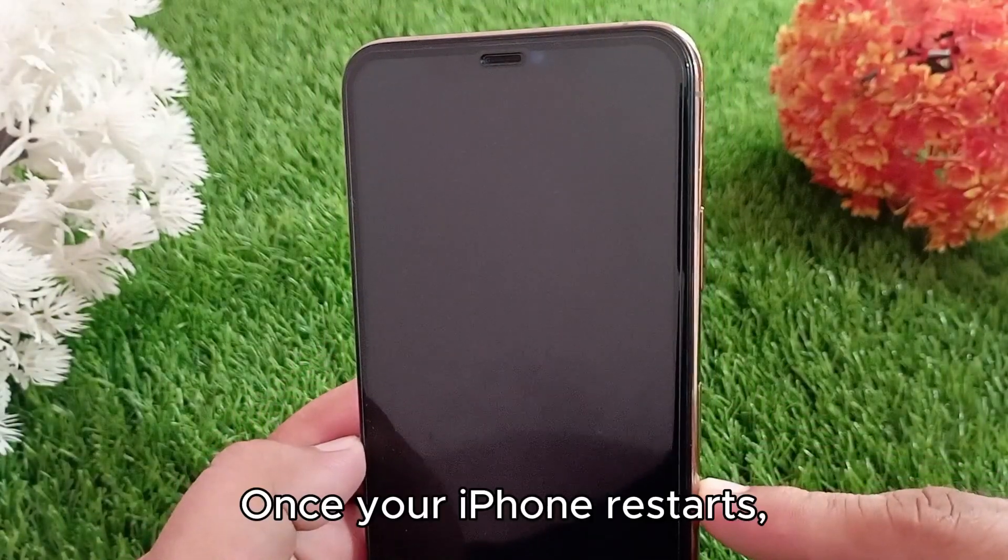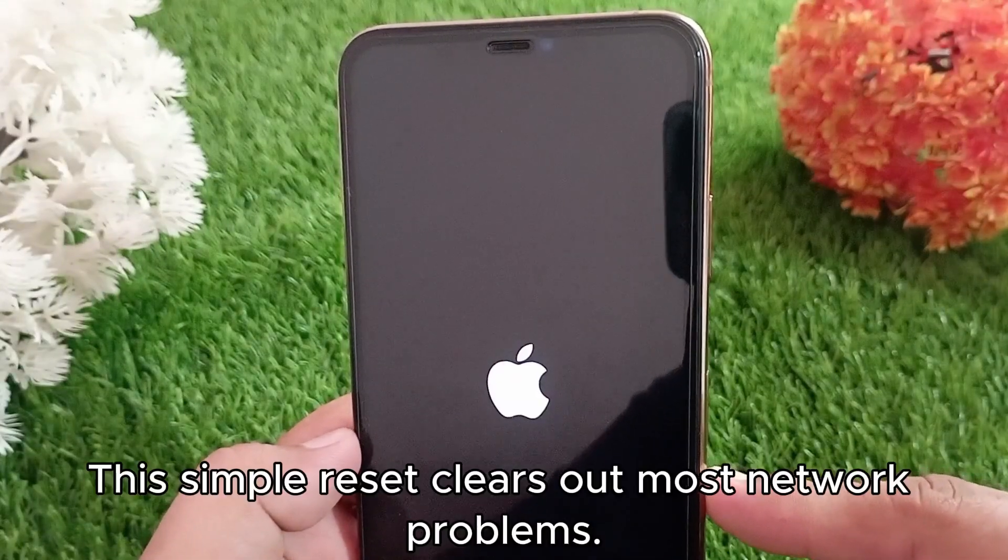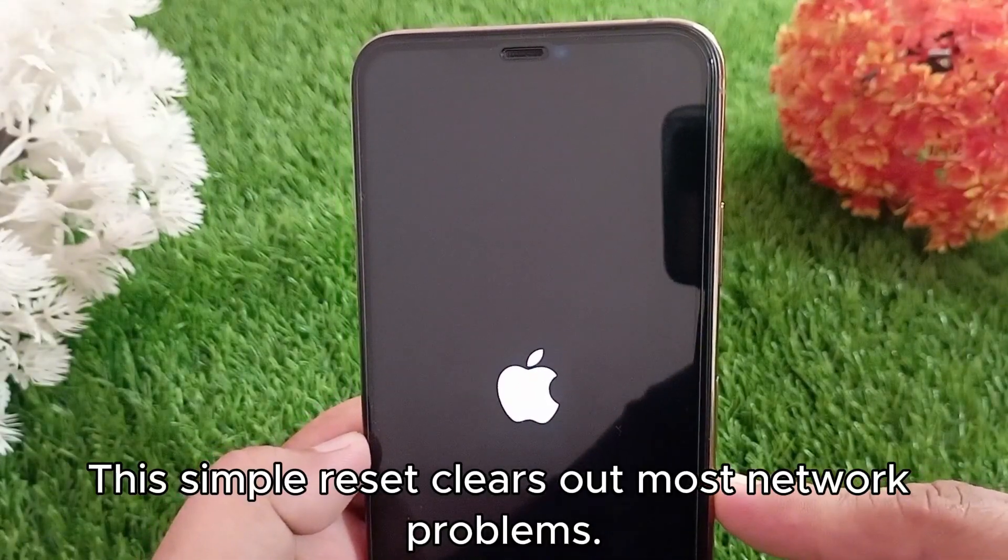Once your iPhone restarts, reconnect to Wi-Fi and then try the backup again. This simple reset clears out most network problems.